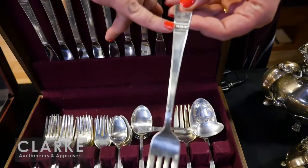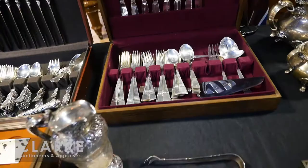Another flatware set from the same estate is this Reed & Barton Diadem flatware set — really nice design, clean lines with just a little detailing right here. A beautiful service estimated at $600 to $900.